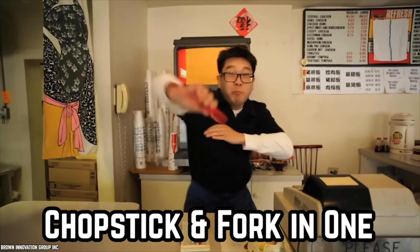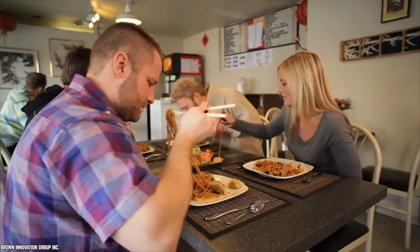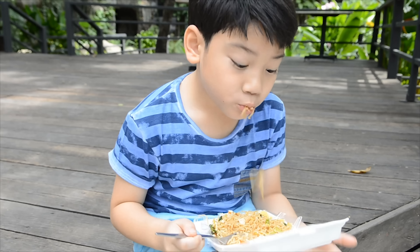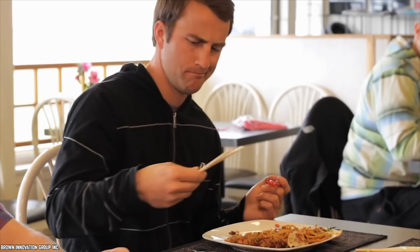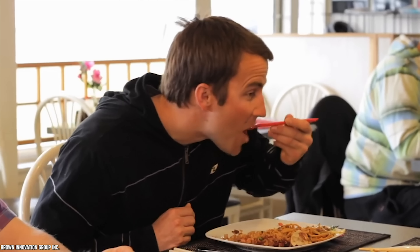Splurge on a Chopstick and Fork in One. Some of us aren't exactly pros with chopsticks, but we like to try and use them anyway. Occasionally, we may have trouble getting food, such as noodles or sushi, up to our mouths. When this happens, we may want a fork instead, if only for a little while. When we use chopstick and fork in one tools, we have the power to switch from chopsticks to a fork whenever we want to. We can practice with chopsticks and then use a fork when we've had enough practice.